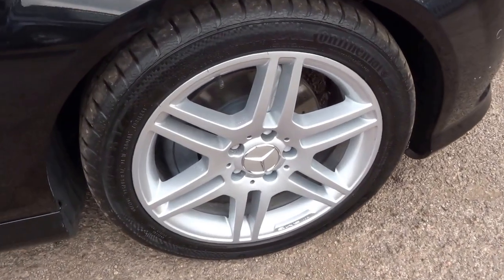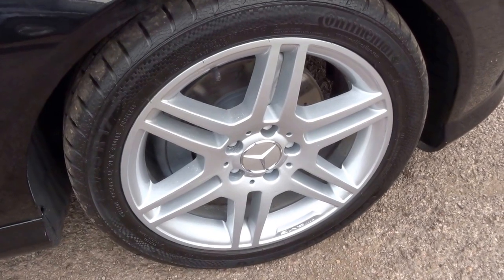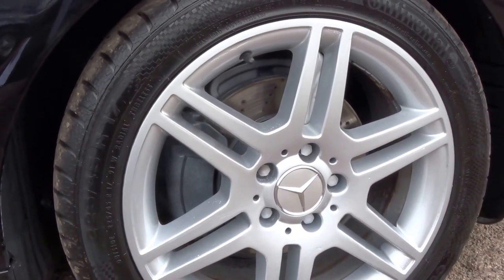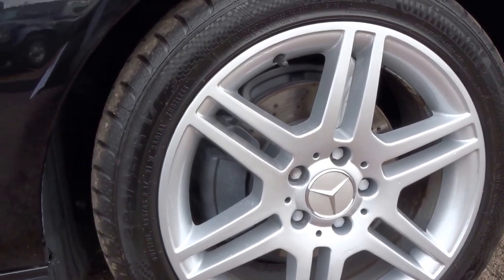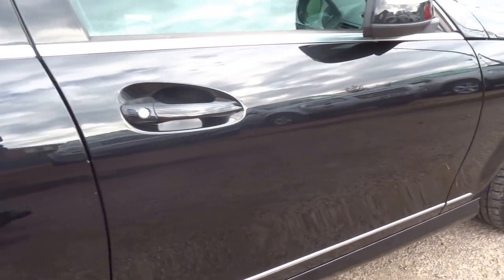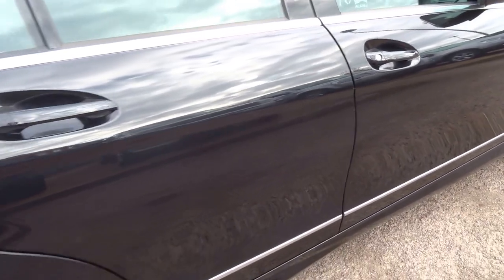As you can see, the front wheel is in excellent condition. You've got these big AMG drilled ventilated discs with big calipers at the front to stop you well. Coming down the side of the car, as you can see, no marks to the bodywork — paint in excellent condition.